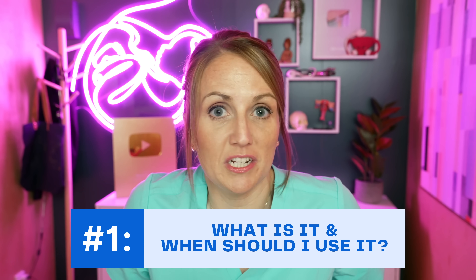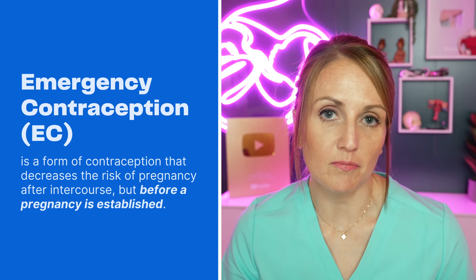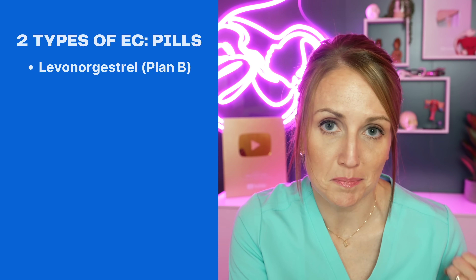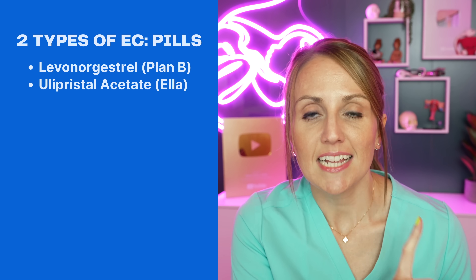Particularly in the volatile world of reproductive health in the United States of America. So what is emergency contraception and when should you use it? Emergency contraception, or EC, is a form of birth control that stops a pregnancy from forming after intercourse but before the establishment of a pregnancy. Some people know this as Plan B, which is a brand of one type of emergency contraception, but in reality there are lots of options. There are basically two categories: pills like levonorgestrel, which you may know as Plan B, and ulipristal acetate, marketed as Ella, and something called the Yuzpe method.